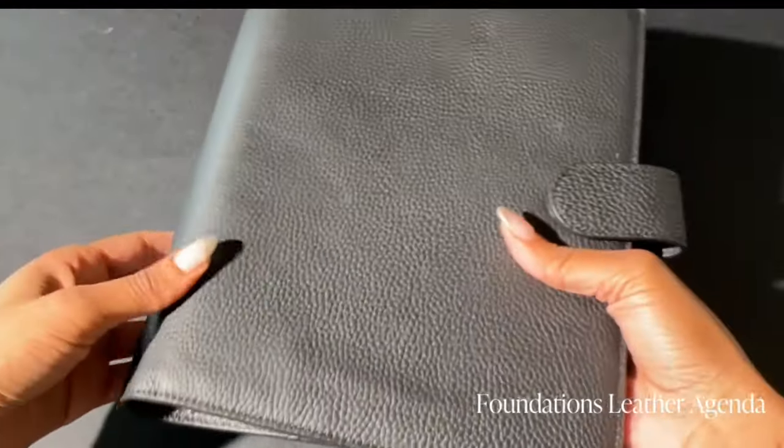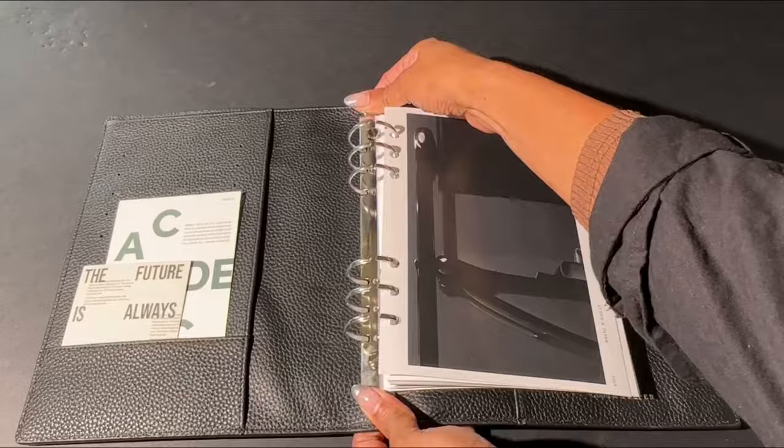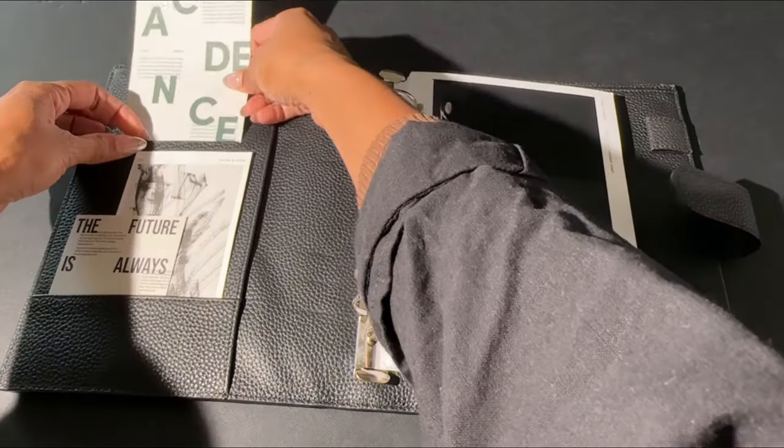Now let's get my Foundations Planner to change out my dashboard, my journaling card, and my inserts for the upcoming year.